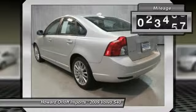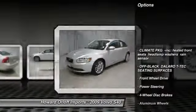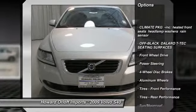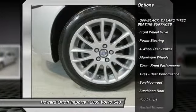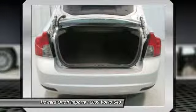climate package incorporated, heated front seats, headlamp washers, rain sensor, 2 front and 2 rear cup holders, memory featuring locking audio, Bluetooth, Sirius Satellite radio, flush front and rear floor mats,